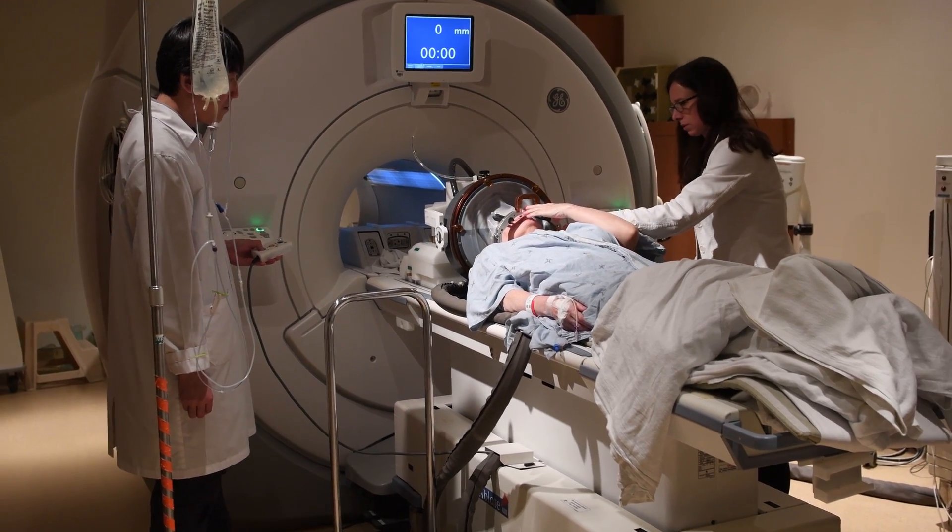I think this technique will revolutionize how we are going to treat brain disease, and maybe even enhance brain performance.